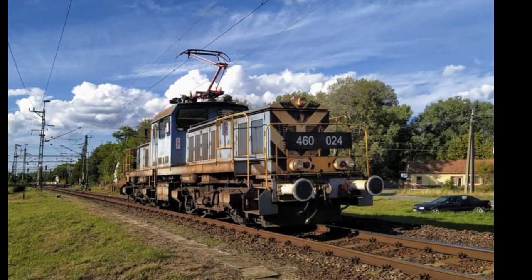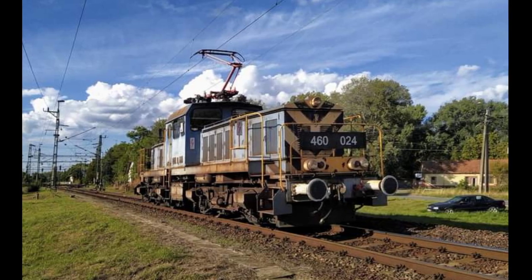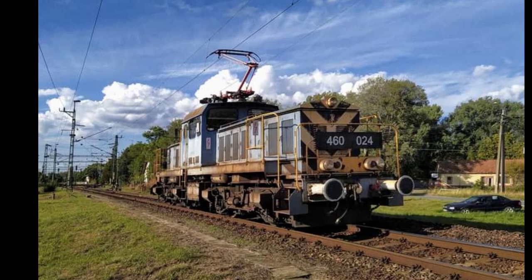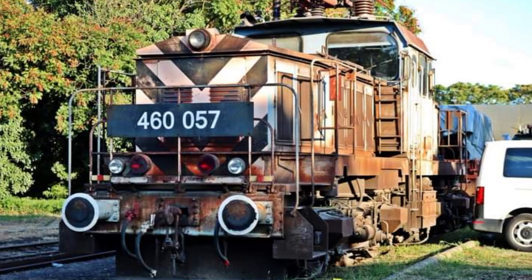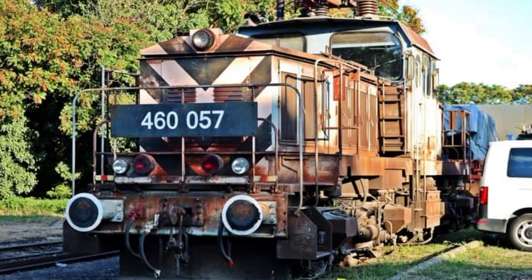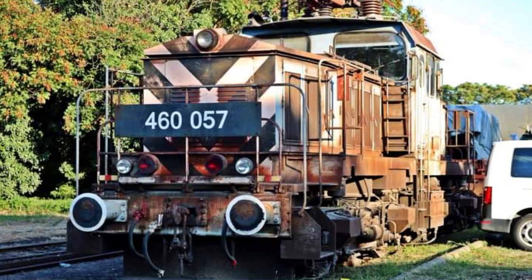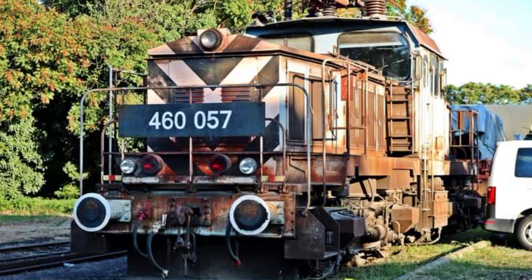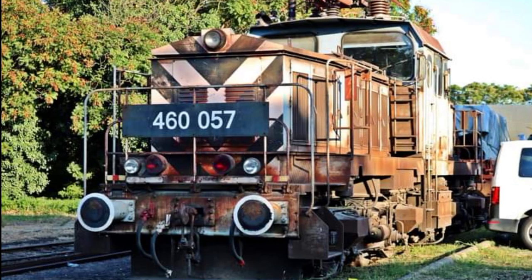A MÁV a V46-os mozdonyokat a villamosítás elterjedésével eredeti tolatási feladatokra és könnyű tehervonatok továbbítására szerezte be – ezekre a feladatokra a mozdony tökéletesen megfelel. A rendszerváltás után a vasúti forgalom jelentősen visszaesett, így több mozdony feladat nélkül maradt, illetve néhányat leselejteztek – például az almásfüzítői balesetben megsérült szöcskét. Az állomási tartalékok közül elsődlegesen a villamos mozdonnyal kiszolgált tartalékokat mondták le, mert a nem villamosított vágányok kiszolgálásához a dízelmozdony nélkülözhetetlen. Mivel 1500 V-os fűtési energiát nem tud előállítani, a mozdony személyvonati felhasználási lehetőségei erősen korlátozottak, és a tehervonatok többségének terheléséhez kevés a teljesítménye.